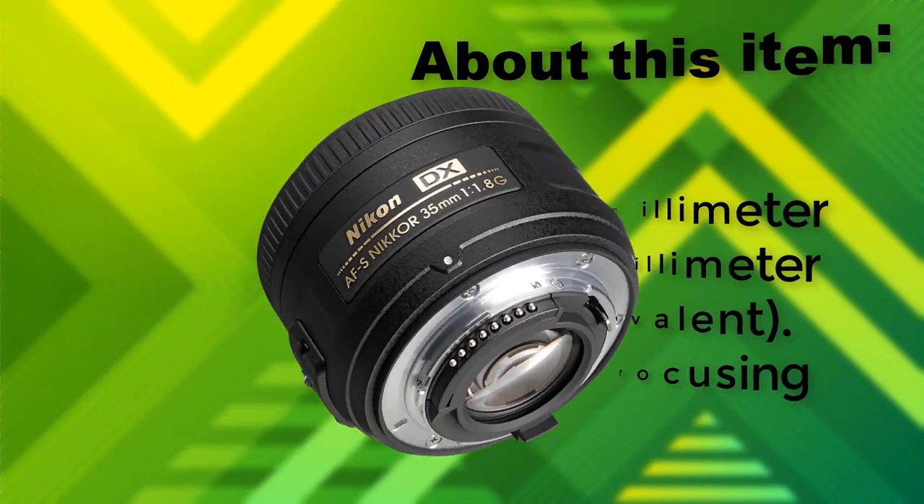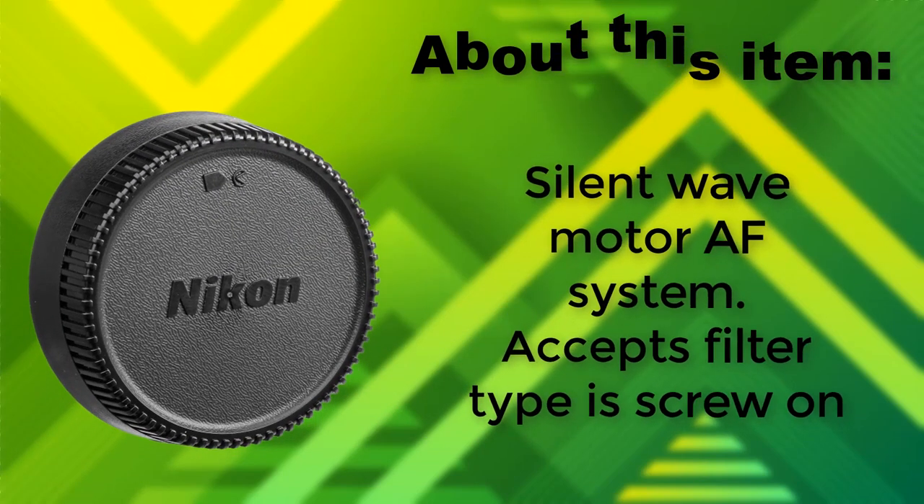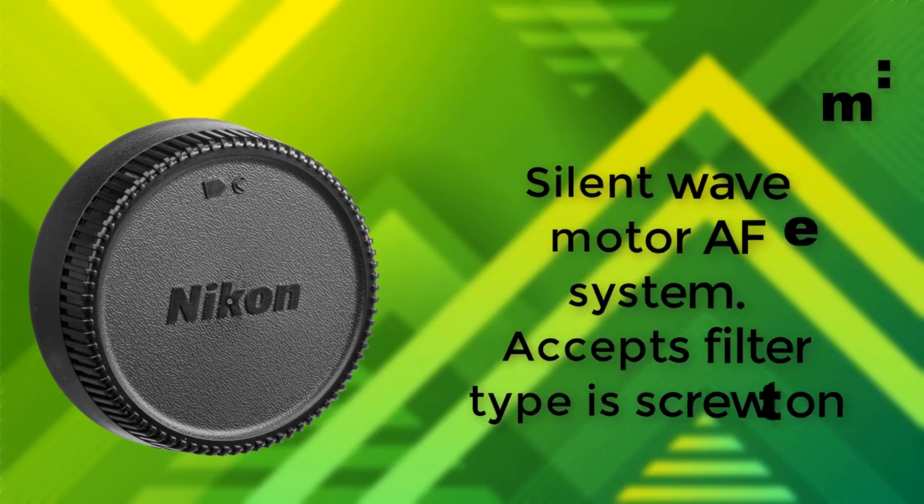Rear focusing. Silent Wave Motor AF system. Accepts screw-on filter type.